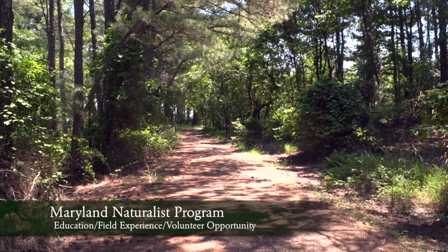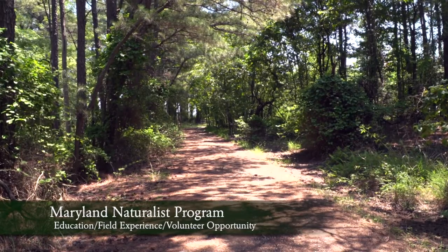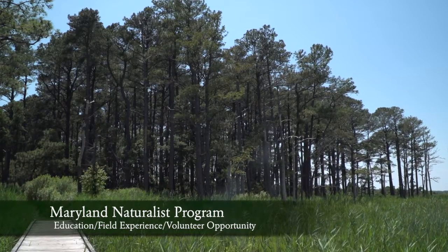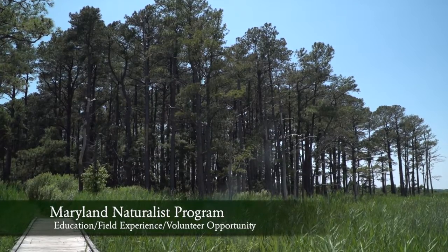The program is given by the University of Maryland's Extension Program. The Chesapeake Bay Environmental Center is going to act as the host site, and I will be the facilitator of that.